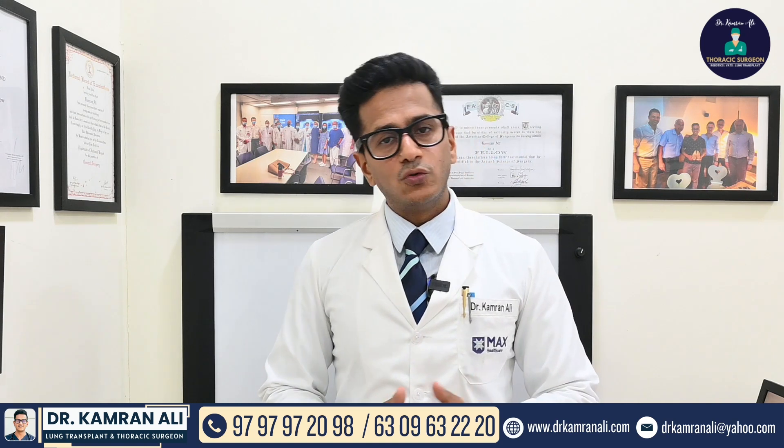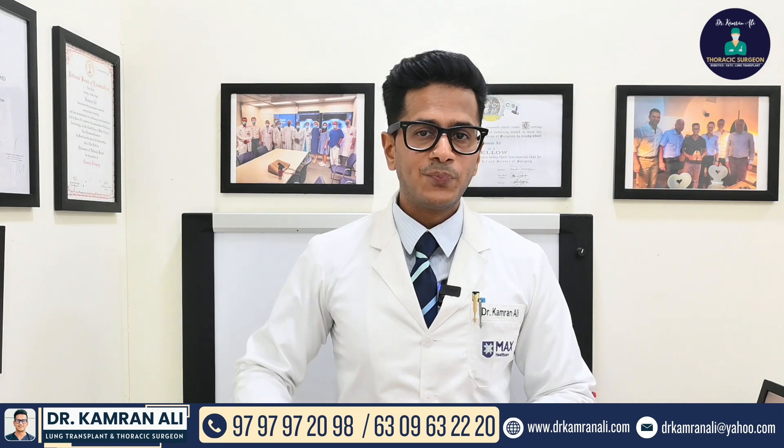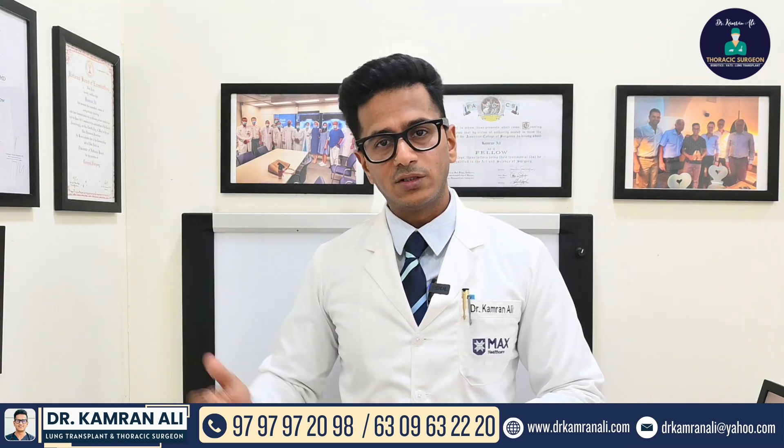The third approach is robotic thoracic surgery, where we operate on the chest using a robotic system to completely resect the thymoma and all mediastinal fat.